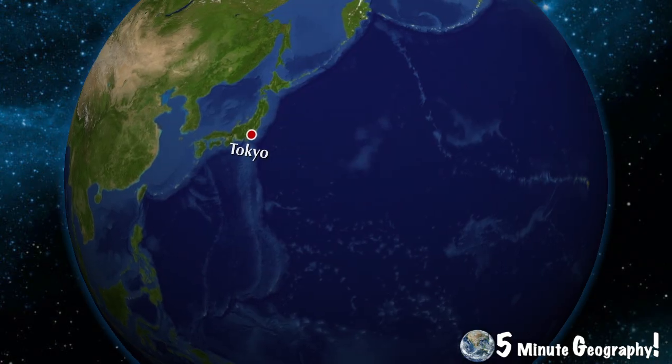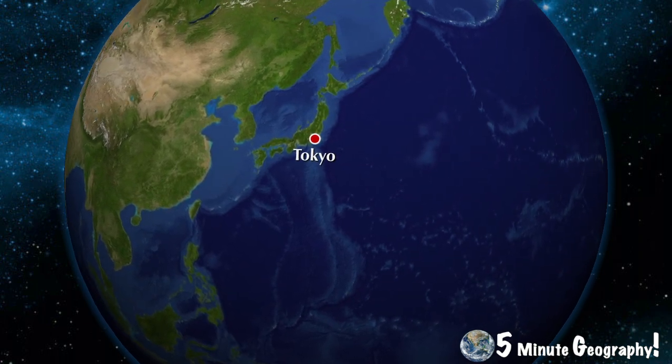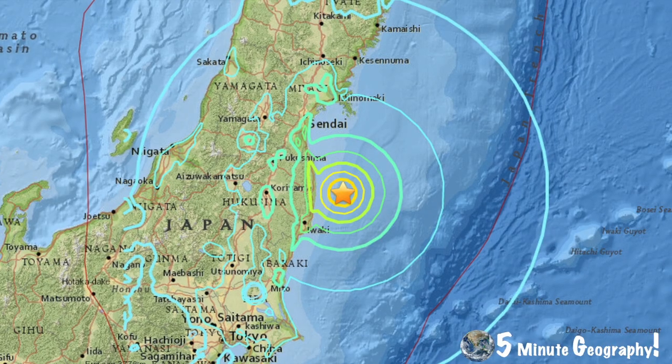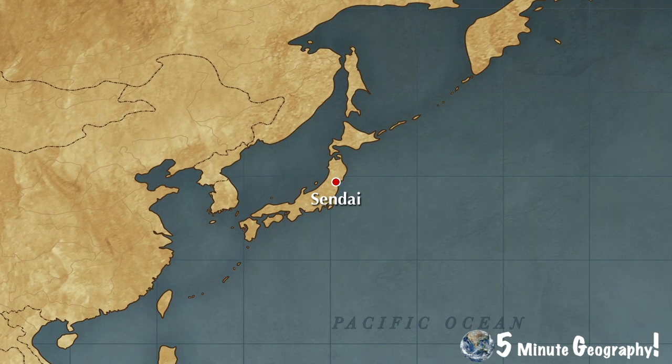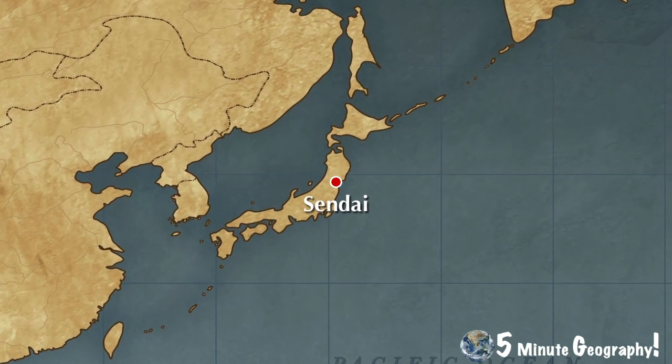Today in this video we're going to look at the disaster that was the Japanese earthquake of 2011. On the 11th of March 2011, an earthquake measuring 9.0 on the Richter scale struck off the coast of Japan.